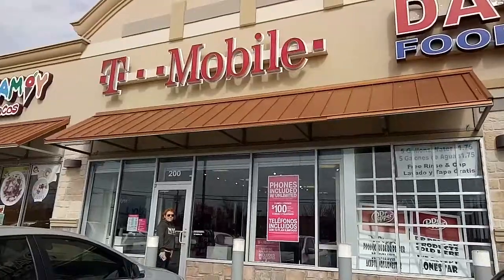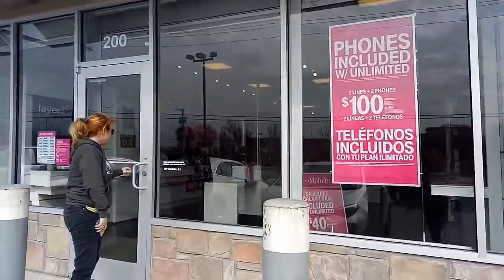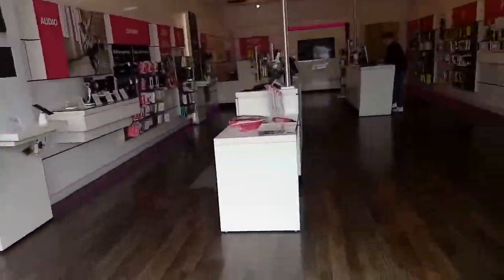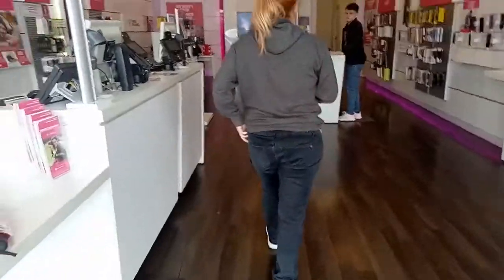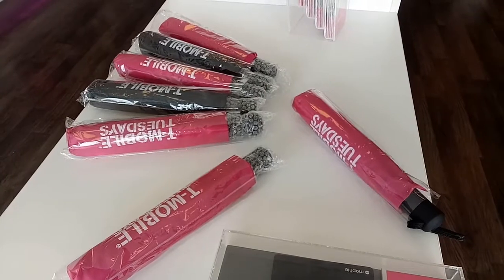Good morning! It's T-Mobile Tuesday, so we're going to the T-Mobile store to get our freebies for today. Yippee! This is it — we're going inside and getting our freebies. That's our freebies!